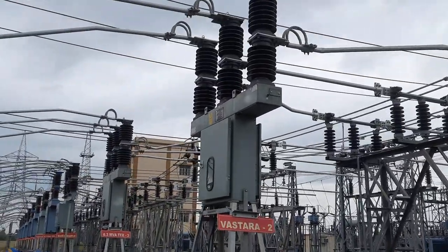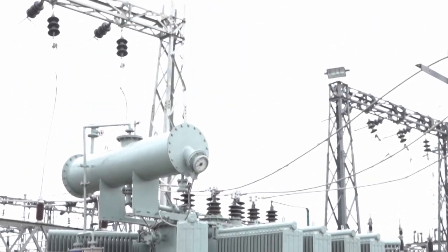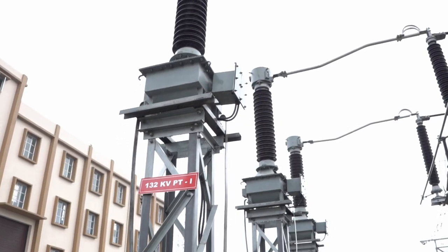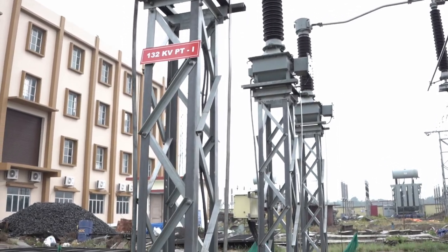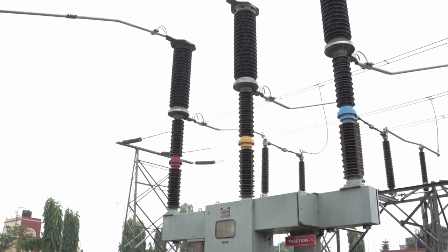Apart from different O&M related activities throughout the year, different upgrade and augmentation related works have been completed in the last 3 years, like construction of two numbers of 33kV feeder bays, installation of 36.3 MVA power transformer and construction of associated bay, installation of 33kV and 132kV second set BT, installation of second set 220V battery bank, construction of two new 132kV traction bays, and replacement of old electromagnetic relays with numerical relays.